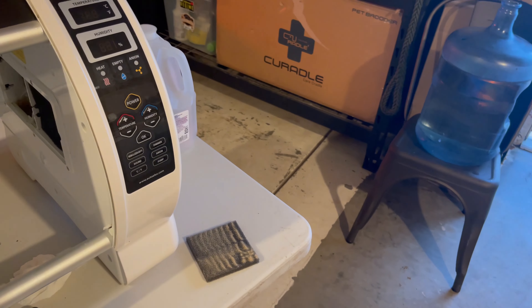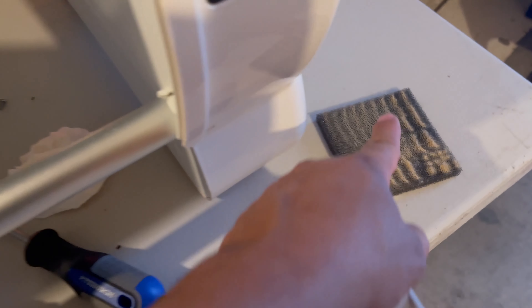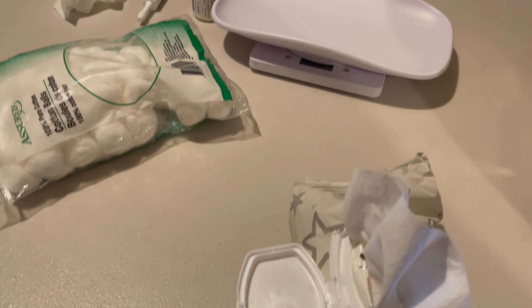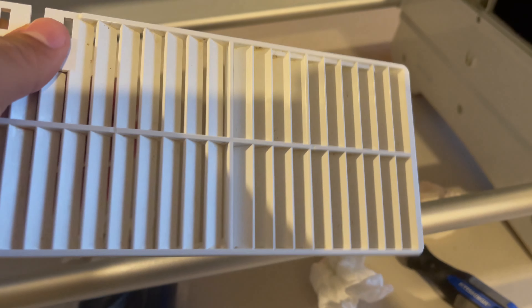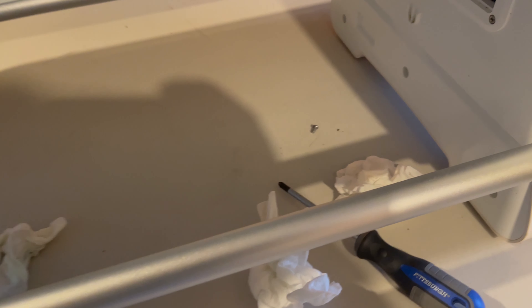Got the pet brooder out, doing some maintenance real quick — look at that dirty air filter. Installing a new one and cleaning the unit for these puppies. I went to the vet today and they said they're not ready yet till tomorrow, so I'm getting some stuff ready.